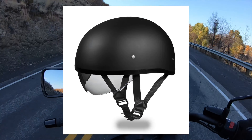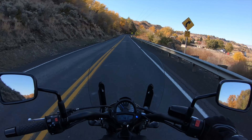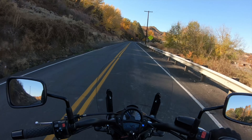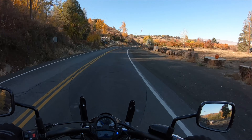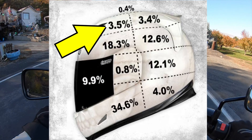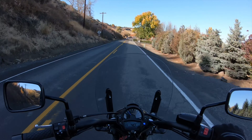I wouldn't recommend the half helmet whatsoever, although they do have maximum airflow. They almost have zero protection — except for the top of the head, which is probably the least likely area to take an impact in a motorcycle crash. When you fall, you're going to hit on the side of your head, on your face, on the back of your head. The only thing half helmets are good for is avoiding a ticket in states where a helmet is required by law but you don't feel like wearing one. Those little tiny cereal bowl helmets are basically guys saying they'll just do the bare minimum to get by without a ticket.